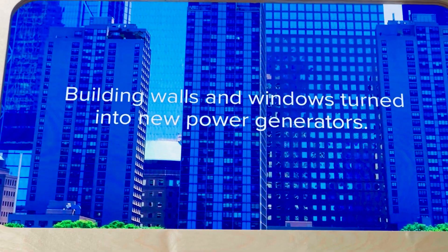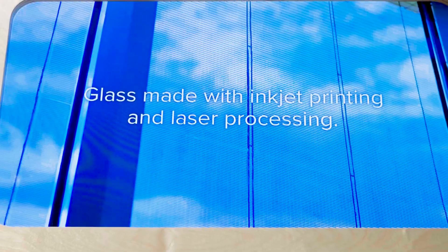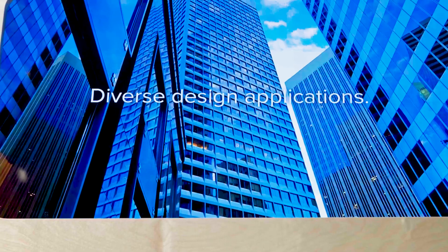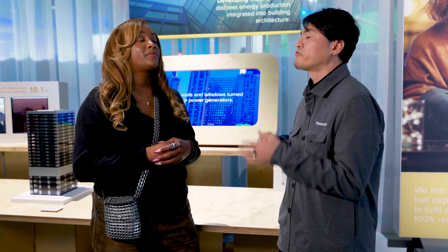So it sounds like you're printing directly onto the windows and they're like micro solar panels in a way, right? So it's helping with renewable energy. So this can go on any window? Yeah, of course we can replace any glass architecture design — windows and walls or any rooftop, anything. That's amazing. Perovskite solar cells here at the Panasonic booth at CES.